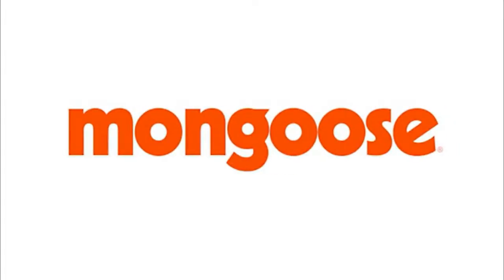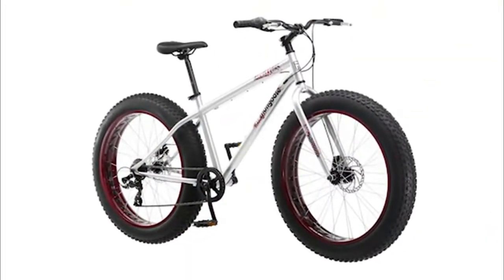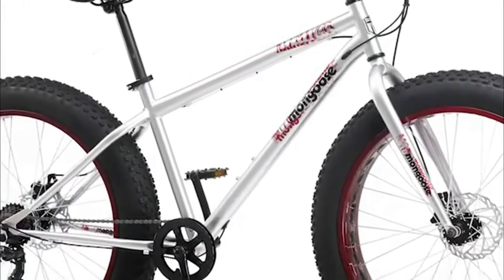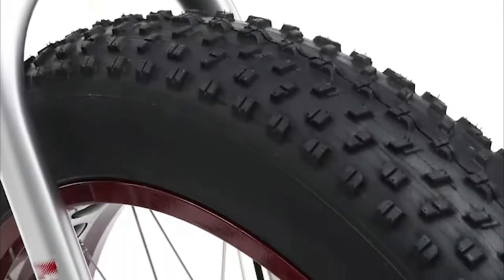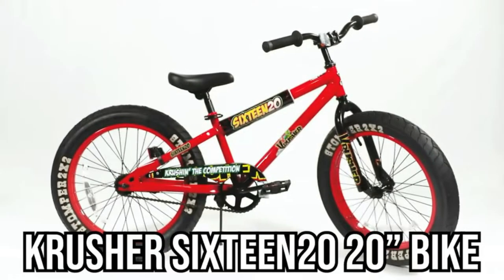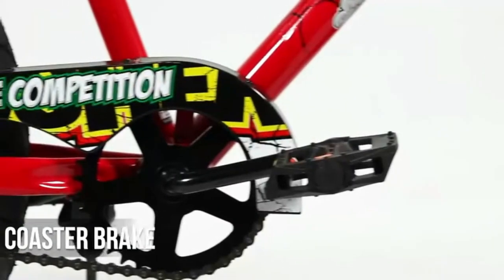A fat tire bike is excellent for extending your riding season if the area you live in gets snowy or wet, or if a plain mountain bike won't be able to take on the challenging trail. Equipped with larger tires that run at low pressure and float over soft surfaces, they'll be able to smooth out your ride even if your frame doesn't offer a suspension system. A biking enthusiast such as yourself would only go for the best possible options, which is why we'll be having two great bikes face off.